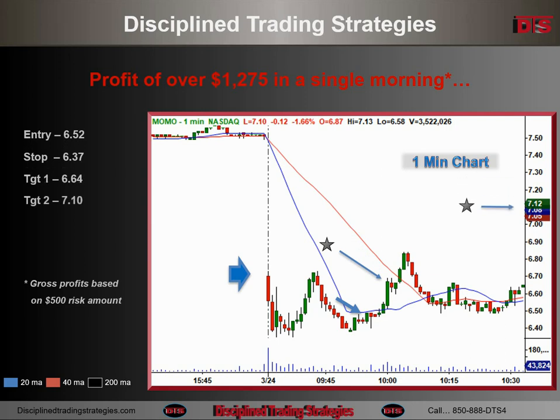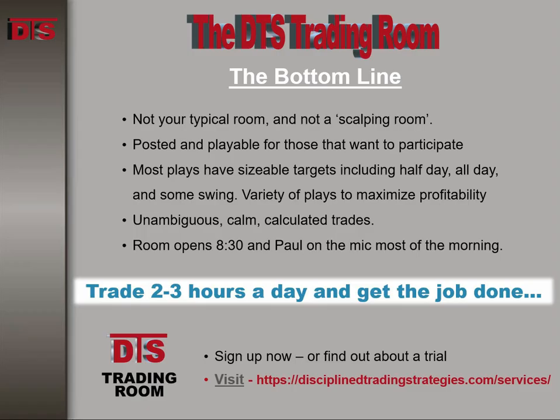Target 1 on the retest of the high — actually got trailed out a little bit under that. Target 2 and Target 3 are off the chart on this 1-minute chart. If you like trades like this, come join us in the DTS trading room. Head over to the DTS homepage and figure out how you can join us. This is Paul for DTS. Good trading, everybody.